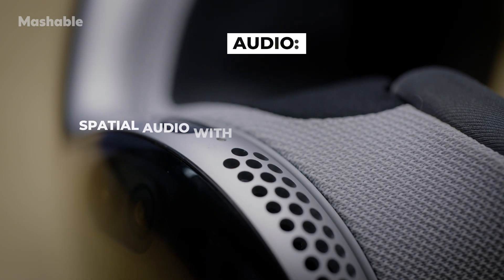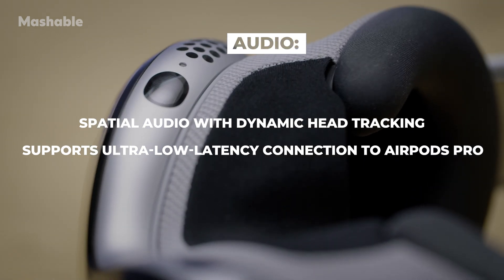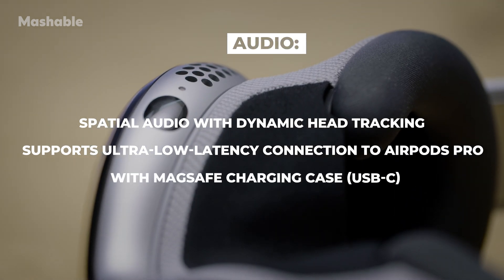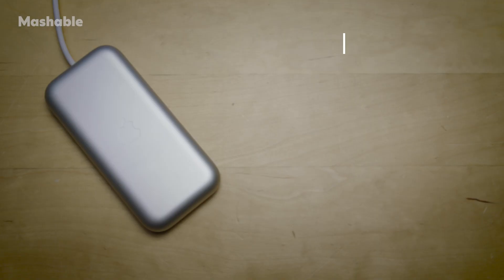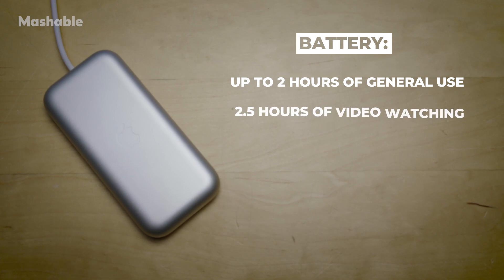The Vision Pro uses spatial audio with dynamic head tracking and supports ultra-low latency connection to AirPods Pro second generation with MagSafe charging case via USB-C. Apple says the Vision Pro battery has up to two hours of general use, or two and a half hours of video watching. The Apple Vision Pro can also be used while charging the battery.